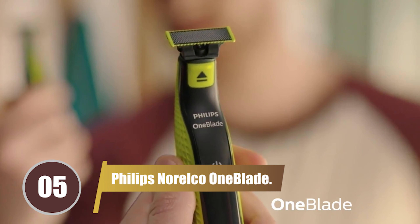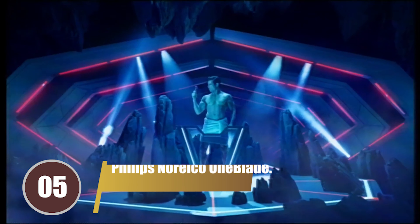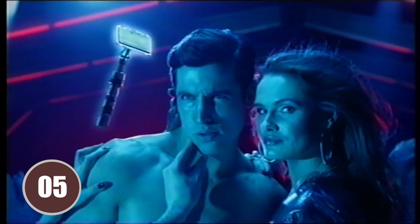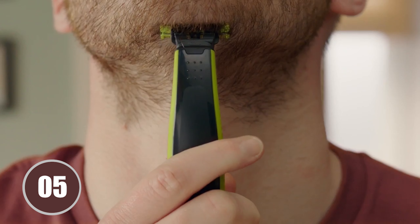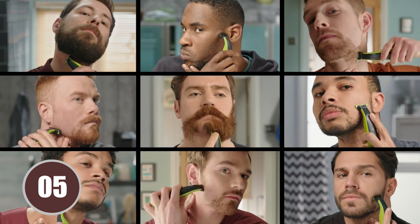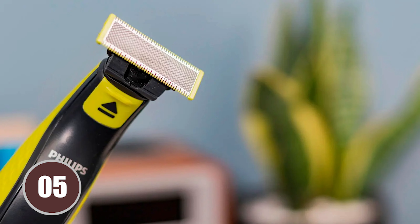Breaking into our top 5, the coveted 5th spot is the Philips Norelco Onblade. This trimmer is the perfect travel companion, thanks to its compact size and impressive battery life. It's capable of delivering a shave as close as a traditional wet shave, making it an excellent choice for maintaining a neat and tidy beard while on the go. Whether you're traveling for business or pleasure, its compact size, long battery life, and ability to deliver a close shave make it a standout choice for any modern man on the move.